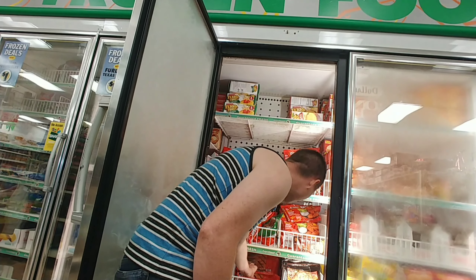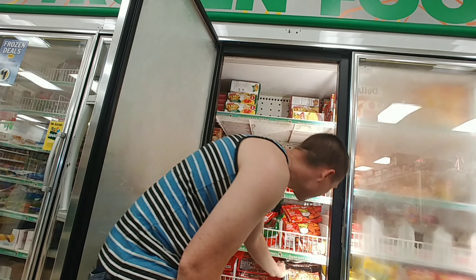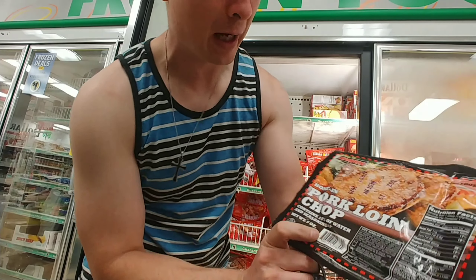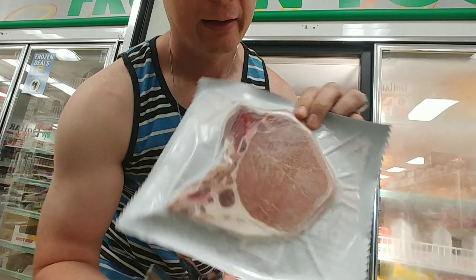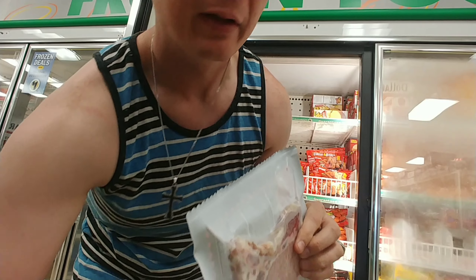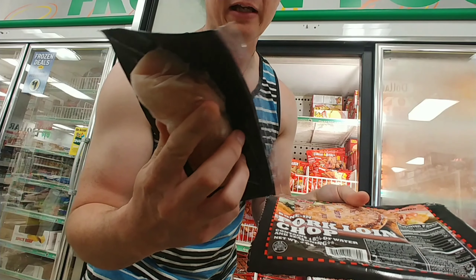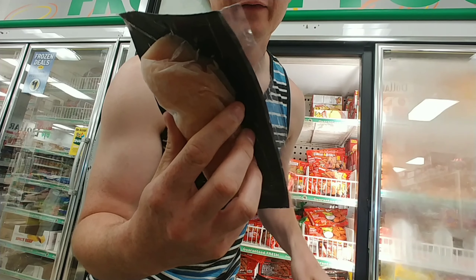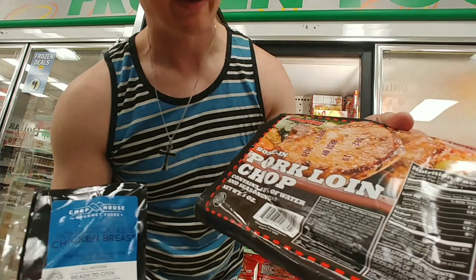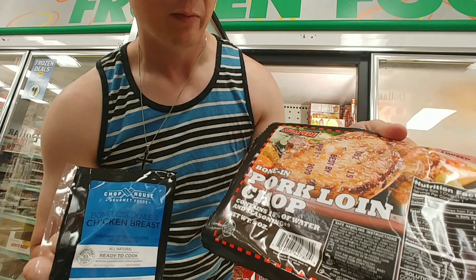It's cold in here! We could do the pork loin chop and the chicken breast. There's the pork loin chop — it's made by Stampede Meat as well, one dollar. Here's what it looks like on the back side. We're going to grill this. We're also going to do the Chop House Gourmet Foods boneless chicken breast for one dollar, and the bone-in pork loin chop.